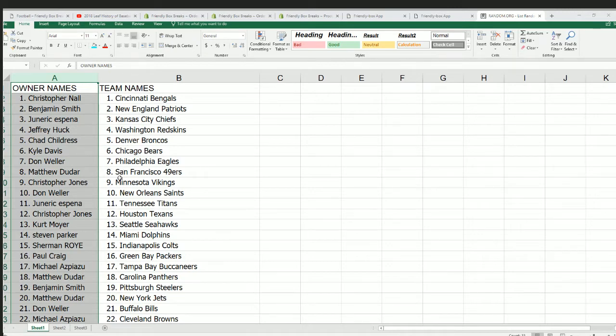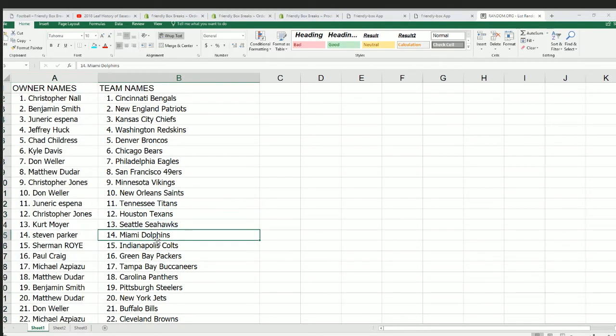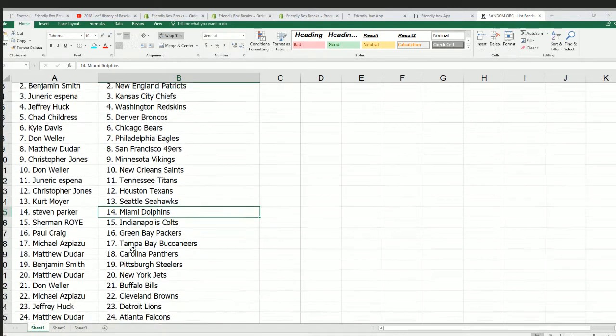All right, there you have it — there's everybody with their team. You can see — hopefully you can see everything really good. Steve P, good luck with the Dolphins. We're probably due for a damn reno.